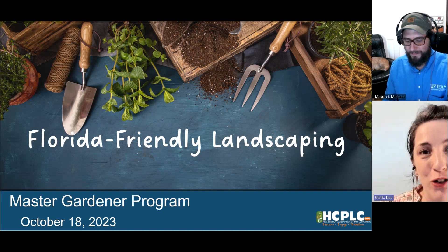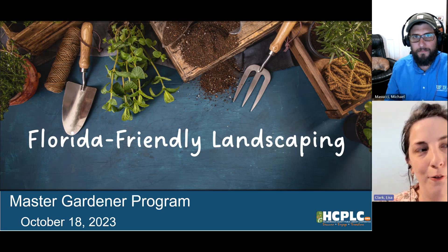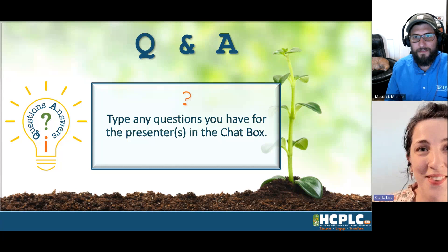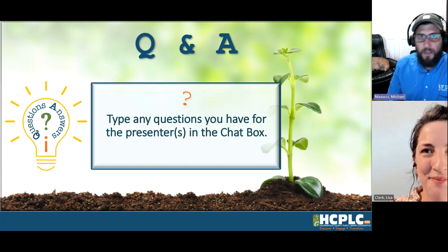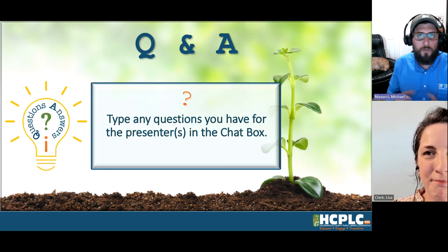Welcome everyone, thank you so much for joining us for today's Master Gardener program. We are taking a look at some Florida Friendly Landscaping with Michael from the Extension Office, who specializes in the Florida Friendly Landscaping program. Welcome Michael! My name is Michael Masucci, I'm from the University of Florida IFAS Extension in Hillsborough County. I'm the Florida Friendly Landscaping Program Coordinator, where I help Lynn Barber, our Florida Friendly Landscaping agent, and assist residents.